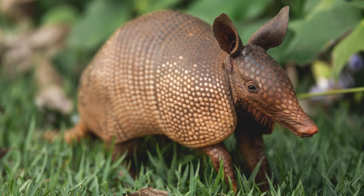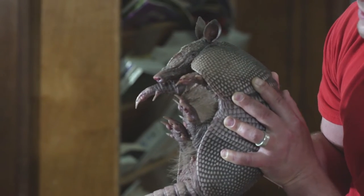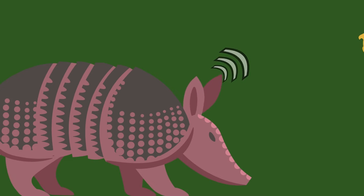They're born alive. Those little babies even have a shell when they pop out — they're called neonates. But their shell is not quite hard yet; it's actually pretty soft and then it hardens over time, given that the little baby gets a good supply of food.